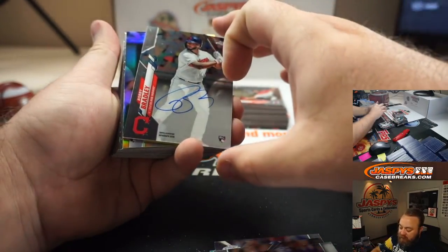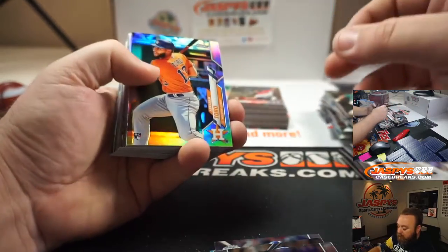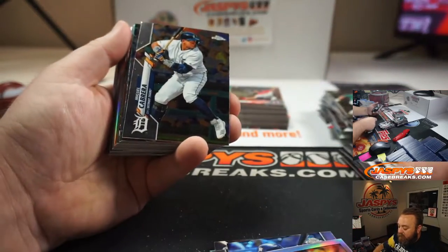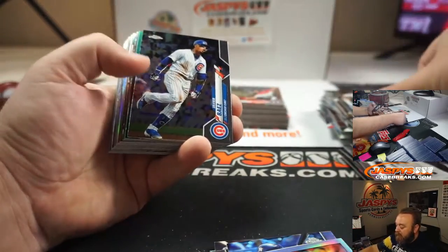Bobby Bradley is your third auto. Abraham Toro, Rookie Refractor. Nico Horner, 35th Anniversary Rookie Refractor.